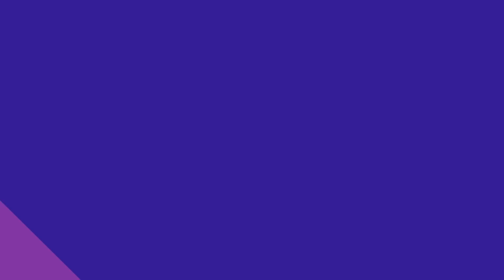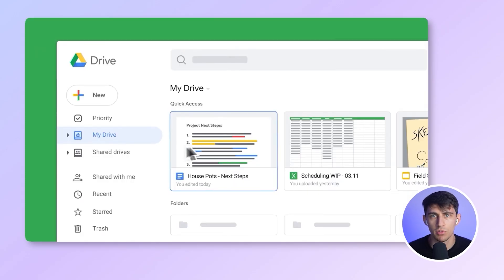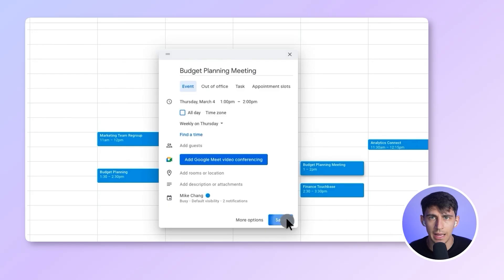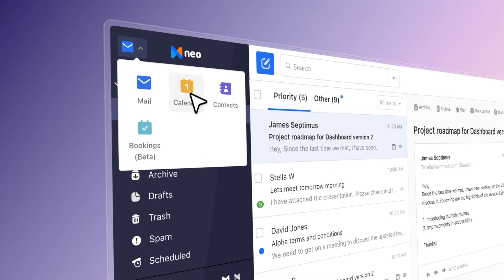Meet the real contenders. Google Workspace: Google's all-in-one productivity suite — Gmail for your business, Drive for storage, Docs, Sheets, and Slides for collaboration, Calendar for scheduling, and Meet for video calls, all integrated and designed for teams who work together online. Then there's Neo, a lean small business-friendly platform with professional email,